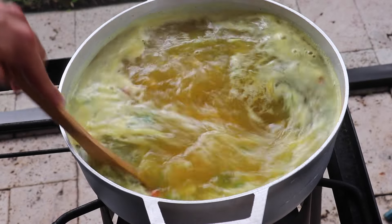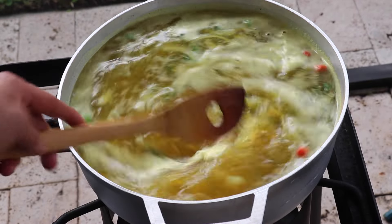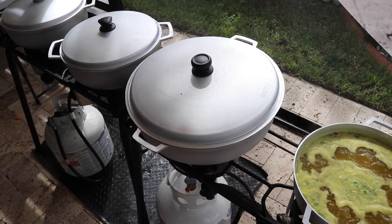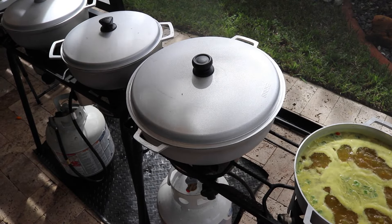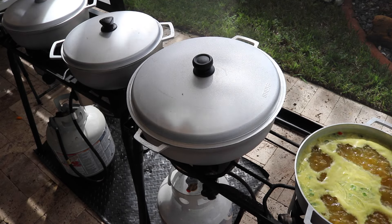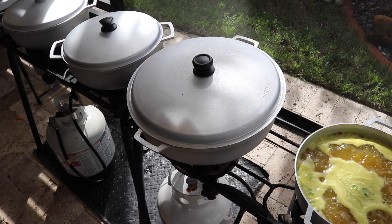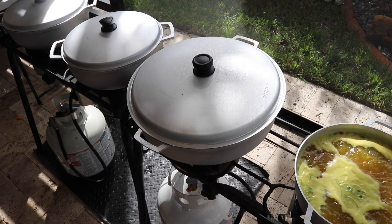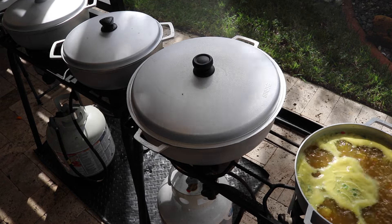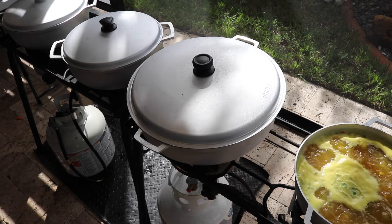I just want you all to see the action going on here: on one stove I have my baigan curry boiling away and my dal boiling away, and on the other stove I have my pumpkin and bhaji. If you have two different stoves, you're outside with space, and you have everything prepped, it's very quick and simple to get everything going at the same time.